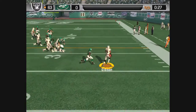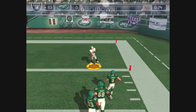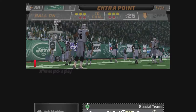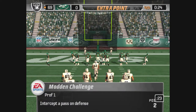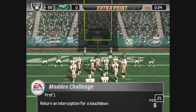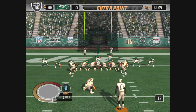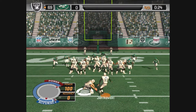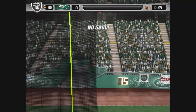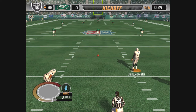The 40, the 30, the 20, the 10. Exactly what they had to do — force the bad throw, get the takeaway, return it for the score. They'll line up for the extra point. The kick is up — he misses the point after try.